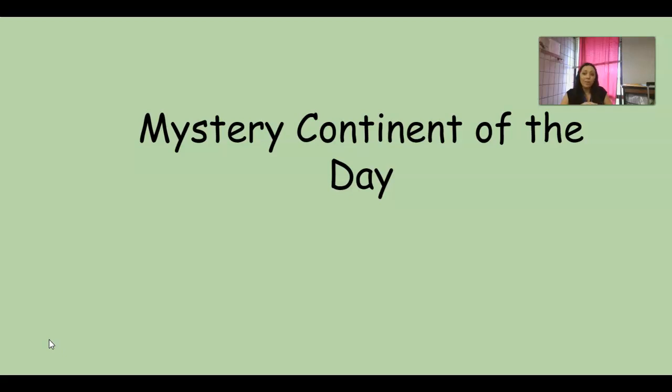Today we're going to learn about a new continent. I have this bag of items that has some mystery things in it that might help us figure out what continent we're working on. Are you ready?